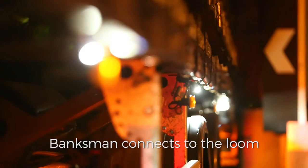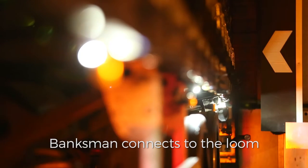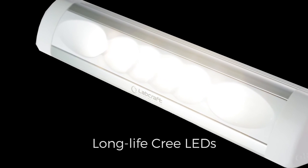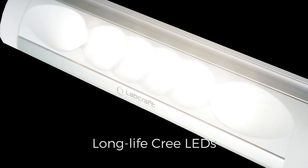Simple to install, Banksman Systems connect directly to the vehicle loom. All lights in the Banksman Range use long life Cree LEDs to provide a high intensity light source and come with a 10 year warranty.